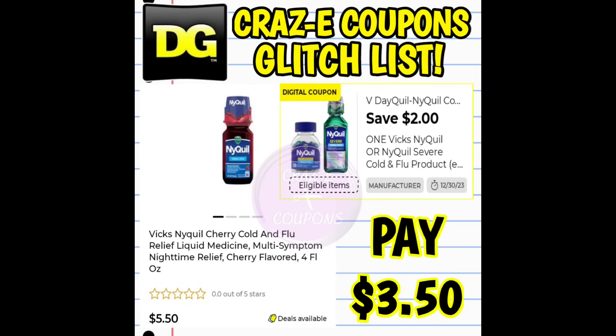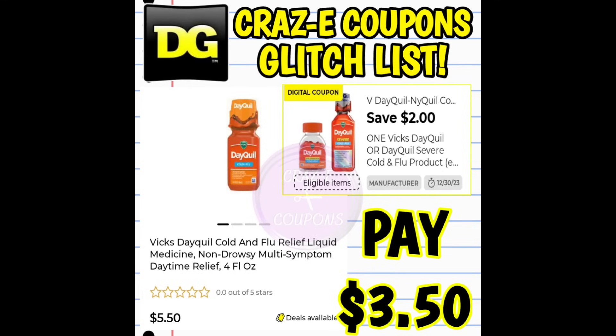Next up we've got a $2 off one for our Vicks NyQuil. This coupon is glitching, working on the four fluid ounce bottles priced at $5.50. After the coupon you're paying $3.50. We also have another $2 off one on the Vicks NyQuil — same thing, working on the four fluid ounce bottles priced at $5.50, so after the coupon you're paying $3.50.